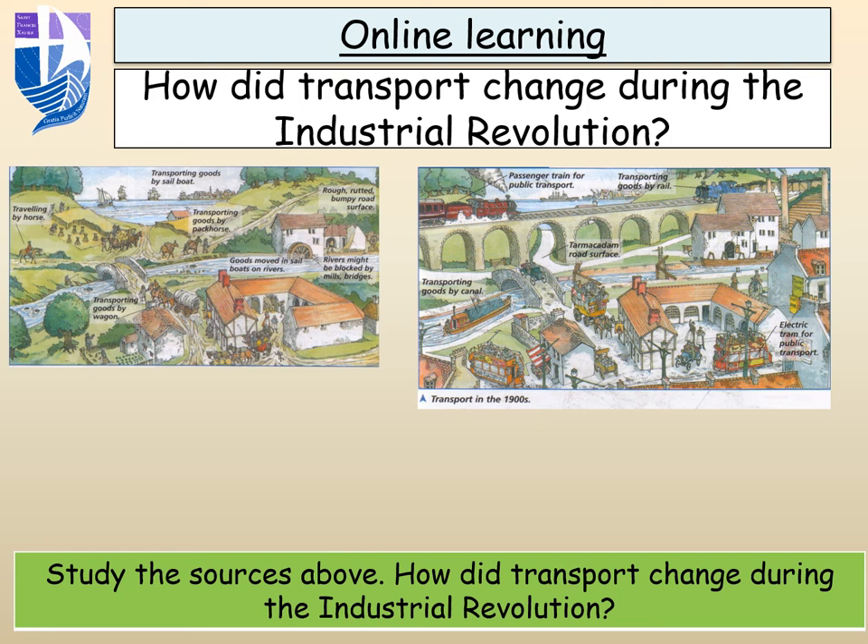Hello everyone, and we are back learning about the Industrial Revolution and finding out about what happened during this period of British history in the period from around about 1750 to 1900.